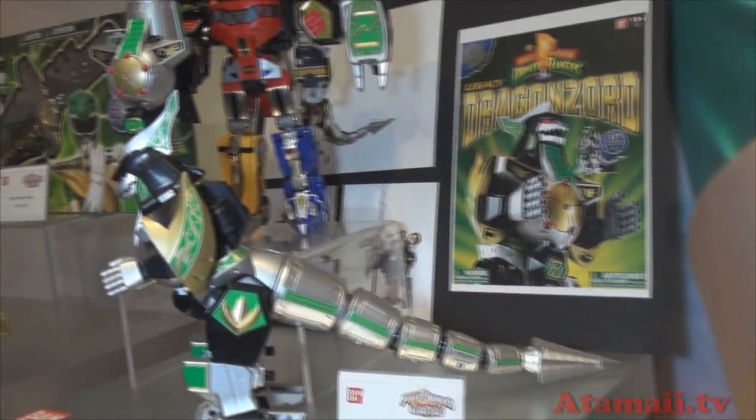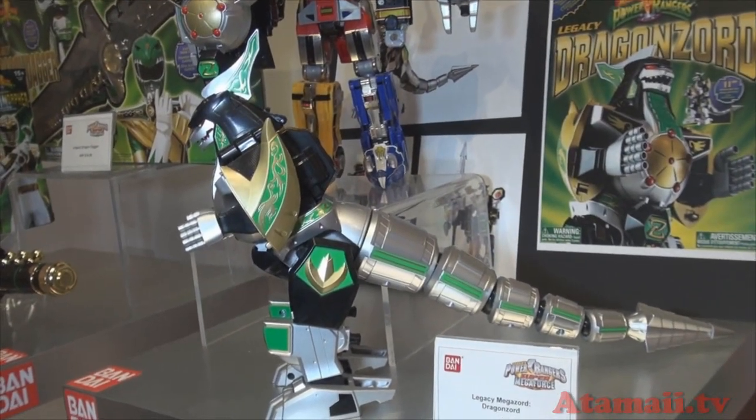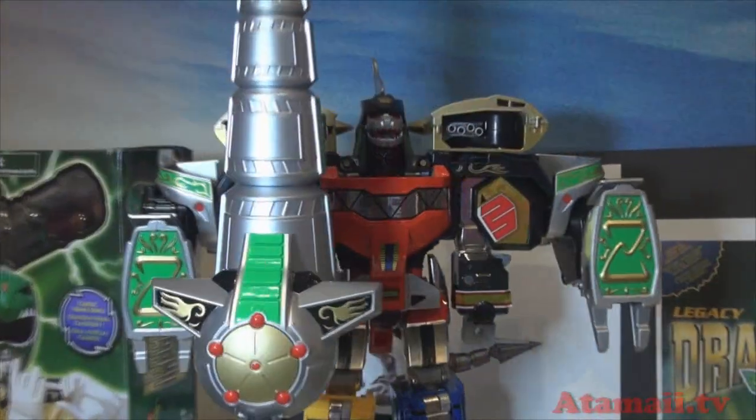This is another Megazord — this is Dragonzord. It's the dragon version of the Megazord, and as you can see, it has a bunch of different parts that you can attach and detach.